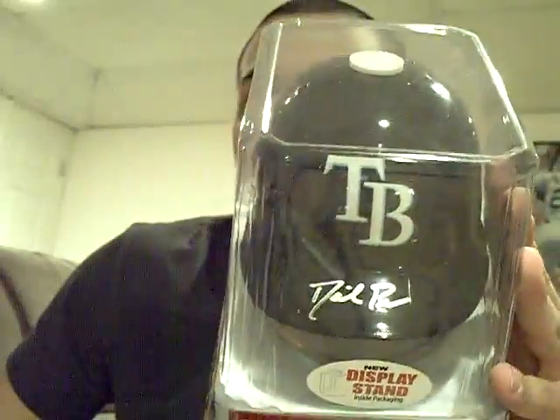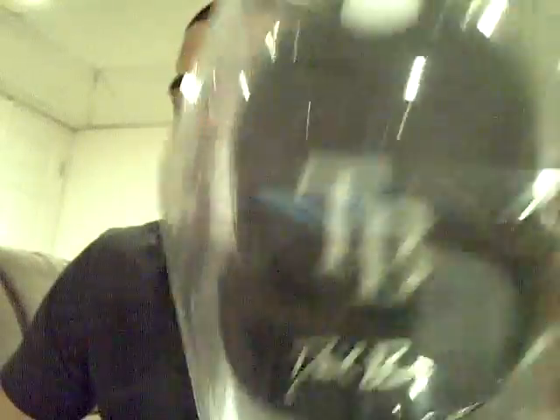I have like 5 things, so it's going to be a short part. The first one with COA is a David Price autographed mini helmet. Silver ink — pretty cool there, I like that.